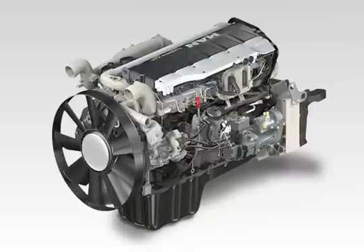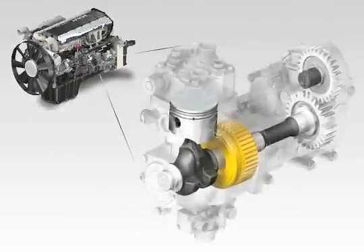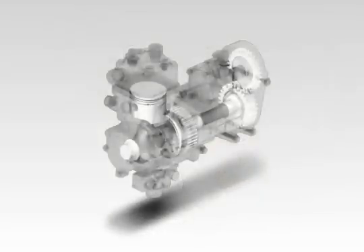MAN Air Pressure Management, APM, helps to save fuel by reducing the engine's output to auxiliary equipment. With APM, the continually running standard compressor with rigid drive is replaced by a new compressor system that can be switched off.